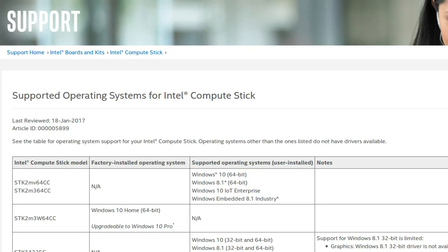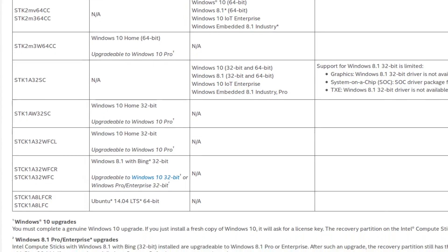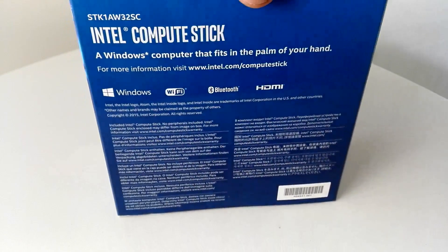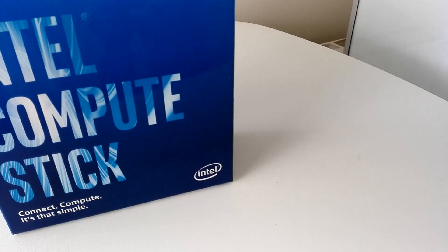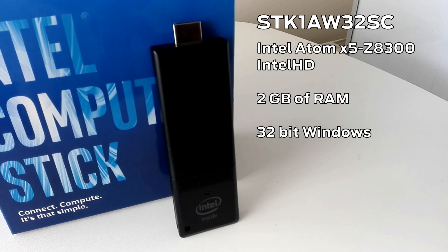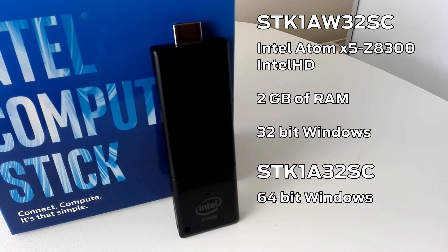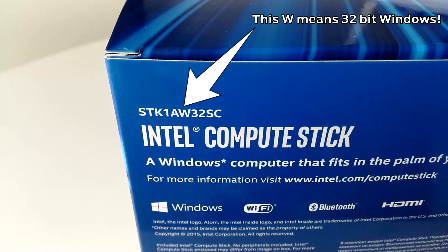Here is the thing though: for this generation of sticks there is a ton of variants with different OS compatibilities and specifications, and they tend to have similar boxes and exteriors, often being externally separated based on really small details. What I have right here is the SDK1AW32SC, an Intel Atom X5-C8300 Intel HD device with 2GB of RAM. This is almost identical to the SDK1A32SC model, except that this one is limited to 32-bit Windows because it uses drivers that are not available for 64-bit. So if you are looking to own one of these, make sure to look at the model on the box and make sure the pesky W is not there.